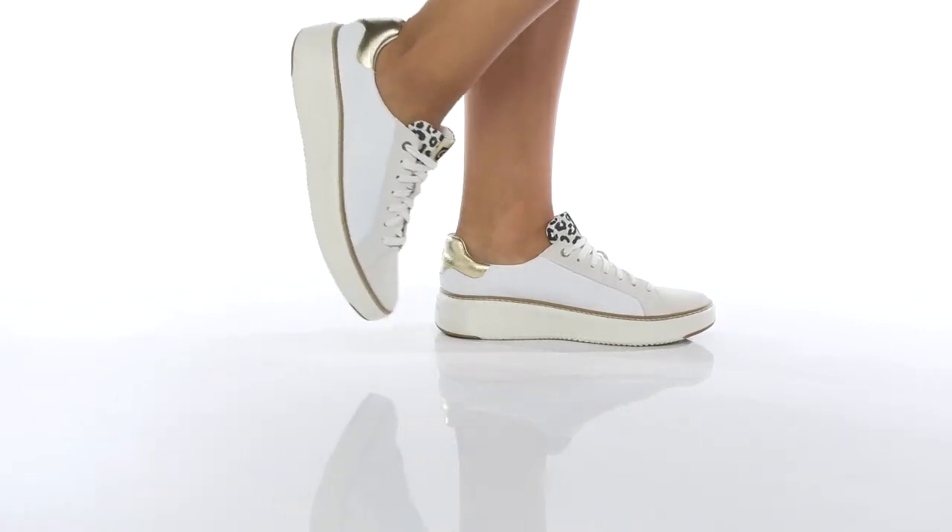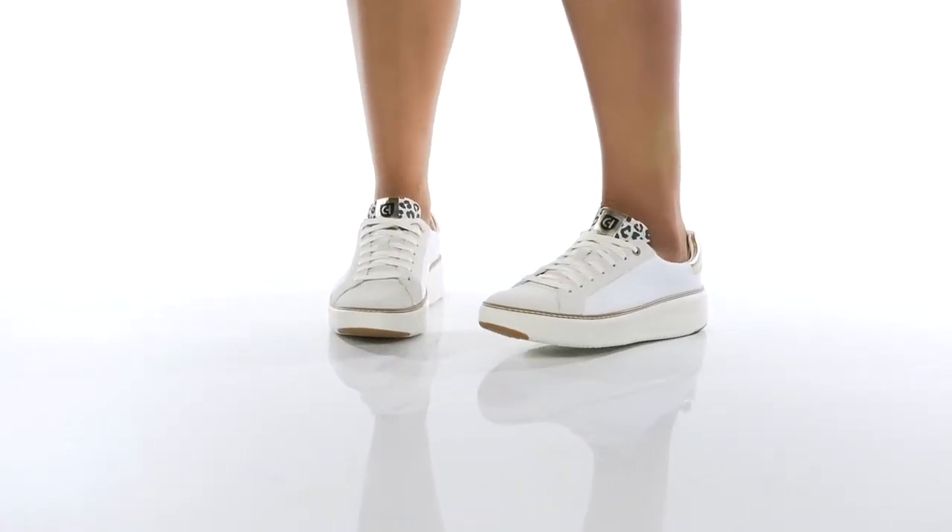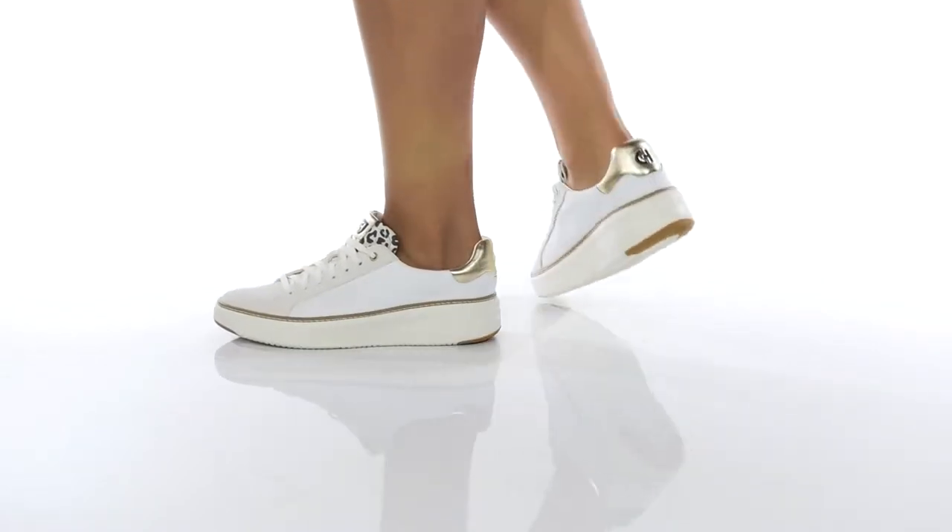Show off your style in these super cute sneakers. They have a leather upper with a trendy animal print on the tongue, and at the heel is a really fun metallic shine.